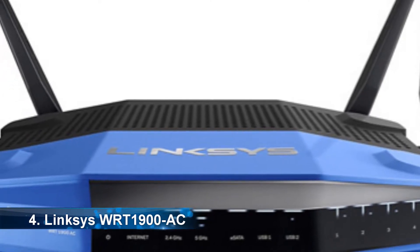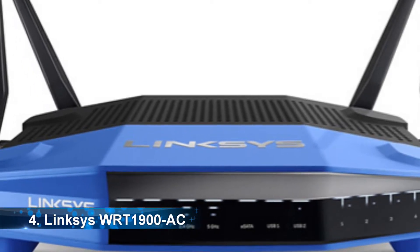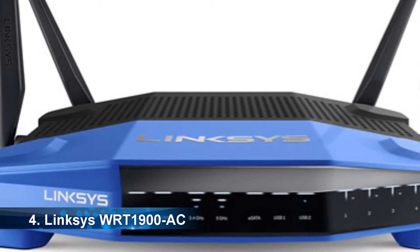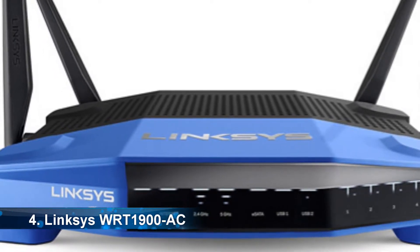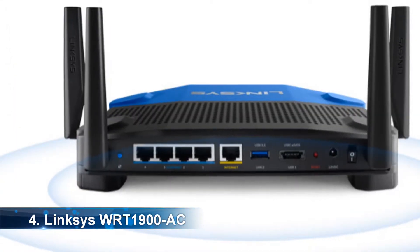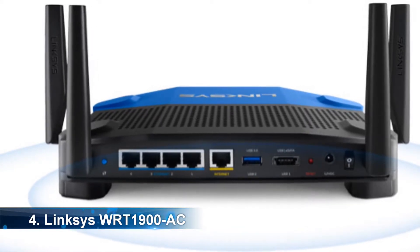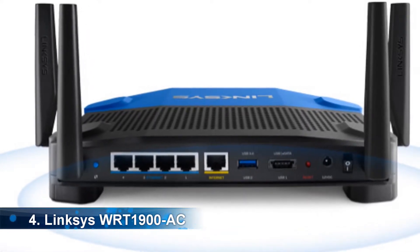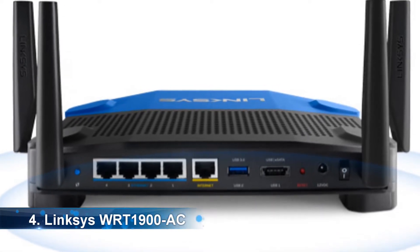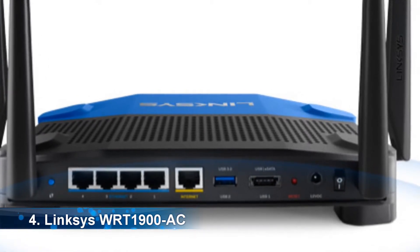At number 4, it's the Linksys WRT 1900AC. If you are looking for a simple router to customize your home Wi-Fi, you need to have a look at this wireless router. The router is powerful, flexible, and provides reliable performance. The Linksys WRT 1900AC has four high-performance antennas that enhance Wi-Fi coverage and maximum signal strength. It also has a powerful processor that can handle multiple users.